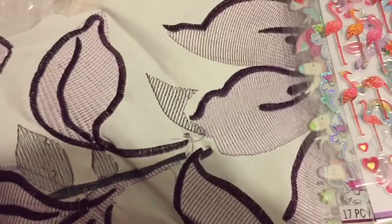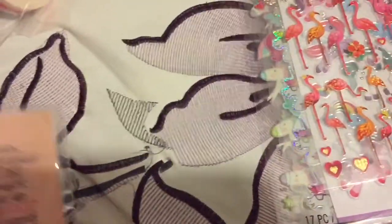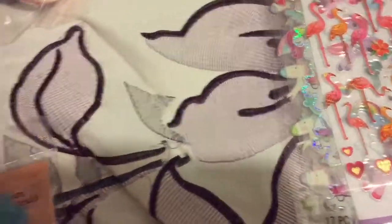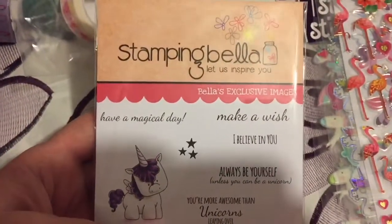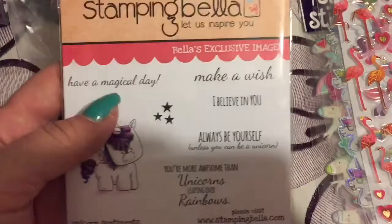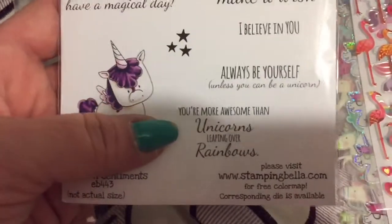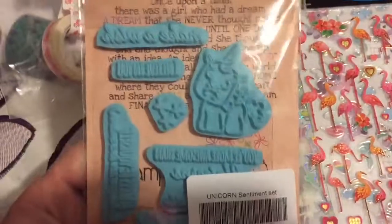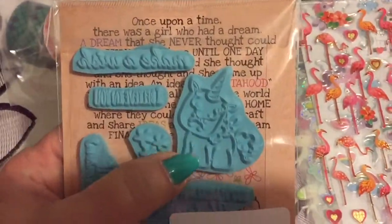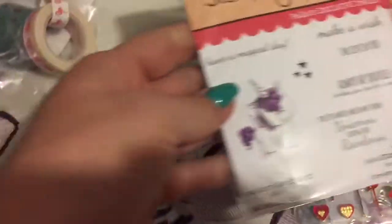Then I went into the stamping section online and they had this from Stamping Bella. It says: 'Let us inspire you,' 'Have a magical day,' 'Make a wish,' 'I believe in you,' 'Always be yourself unless you can be a unicorn,' 'You're more awesome than unicorns leaping over rainbows.' So cute — it even has a little pony unicorn in there. I was just floored by how cute it was.